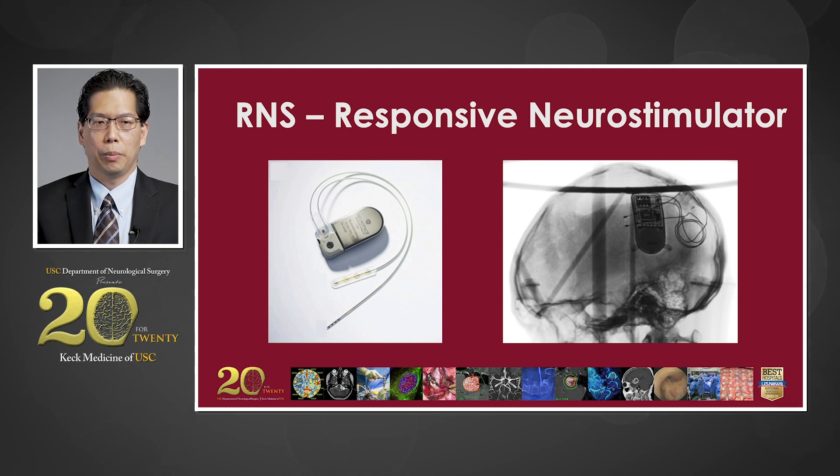The next device is the Neuropace RNS, or Responsive Neurostimulator. This device is placed into the head, with electrodes placed at the locations where seizures are thought to originate. This device is unique because it listens to the brain, and when it detects seizure activity, it stimulates the brain when it needs it.